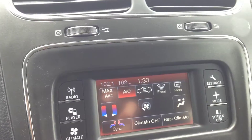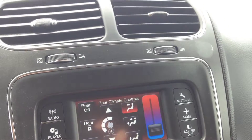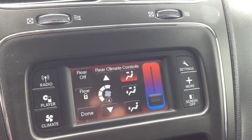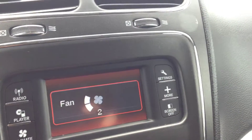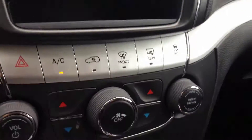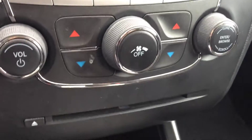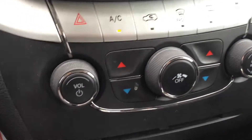We have electronic climate control with dual control zones for the passenger and driver. We also have the rear climate control zones for the rear passengers — air conditioning, front and rear window defrost. In the menu, we have outside temperature, a compass, and a timer — very cool. All the climate controls you see on the screen are also down here, so if you dim or shut the screen off for whatever reason, you can still make changes to that entire system.